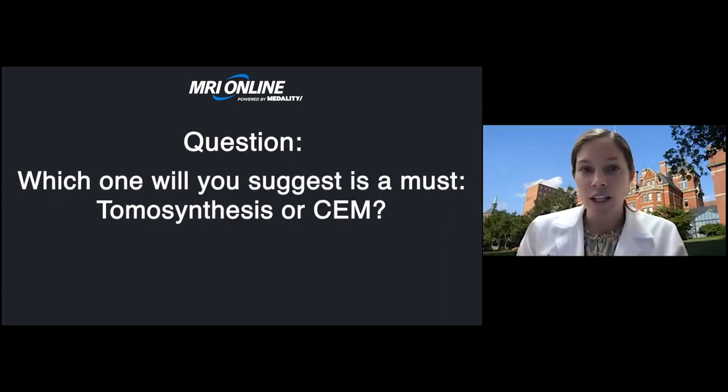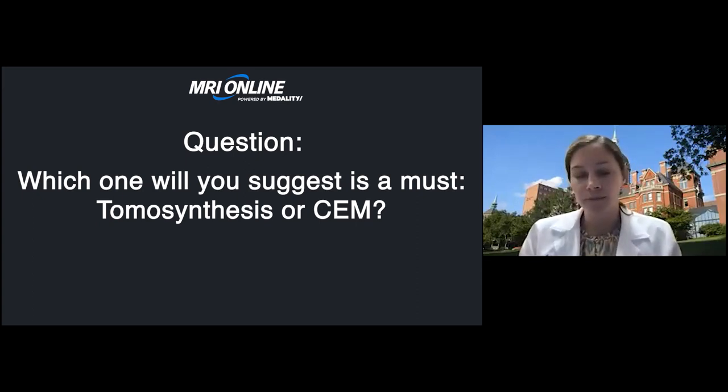The next question: what do you suggest — tomosynthesis or contrast-enhanced mammography? I'm biased since we don't do contrast-enhanced mammography at our institution, so I'd pick tomosynthesis. I also don't think it's one or the other — places using contrast-enhanced mammography are also doing tomosynthesis. Tomosynthesis has a lot more data behind it and is a more universal modality. But there's a lot of exciting research coming out on contrast mammography, and I'm excited to see where it fits into our cancer workup.